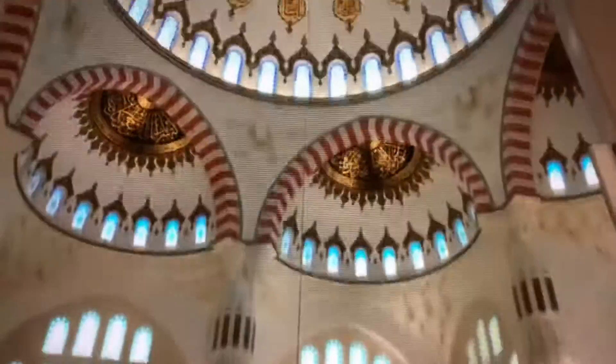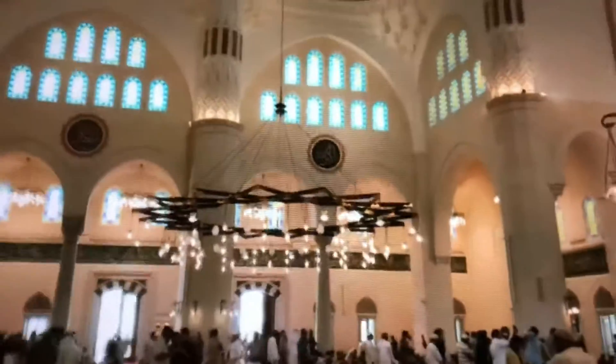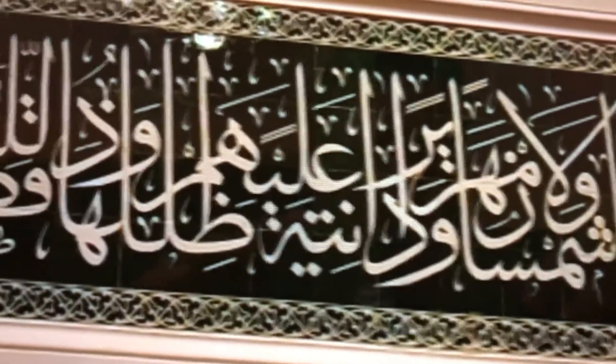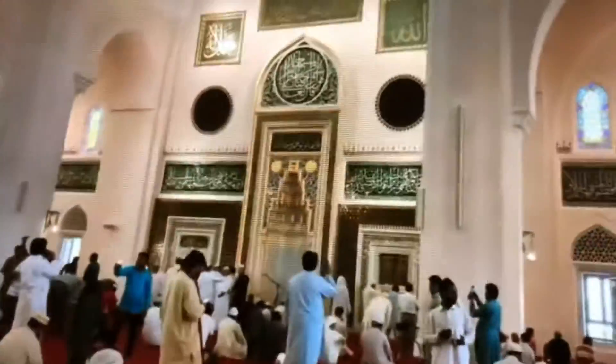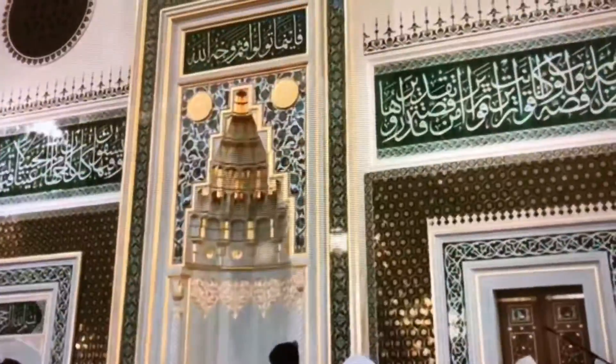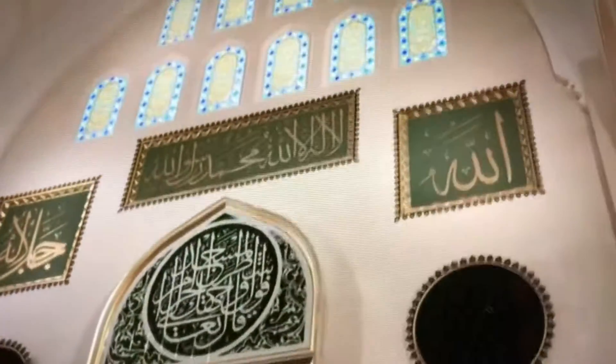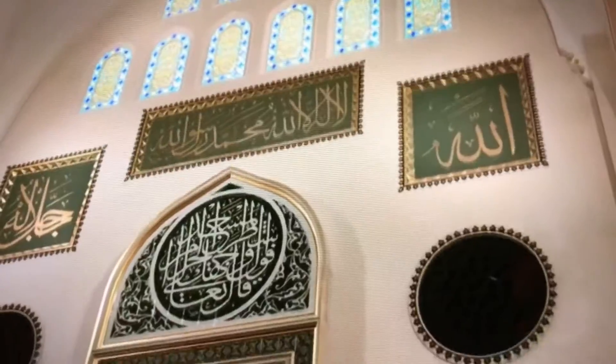Over 2,200 cars and buses can be parked in the different parking lots of the mosque complex. A rubber track goes around the mosque for visitors who wish to go for a walk around the complex. It also has a souvenir shop, museum, and fountains. It is equipped with two ablution areas and a hundred wheelchairs for the elderly.